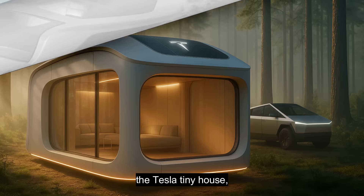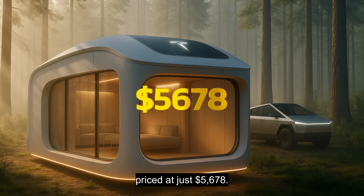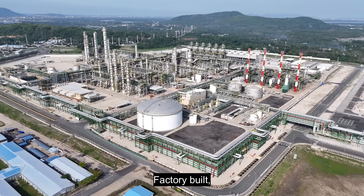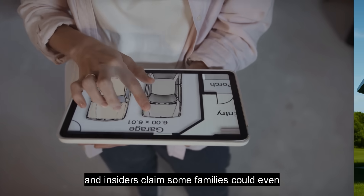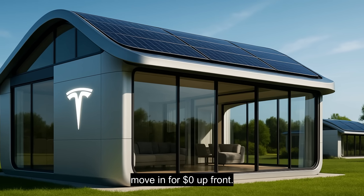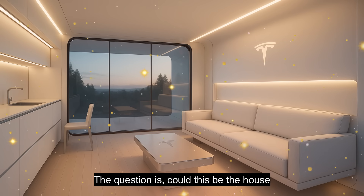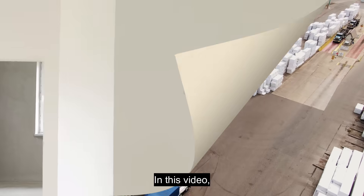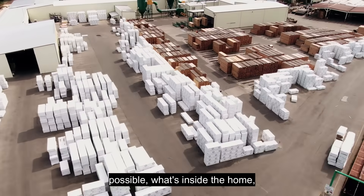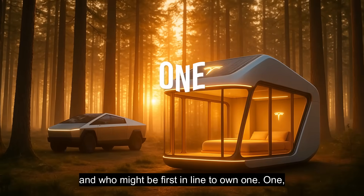It's here — the Tesla tiny house, priced at just $5,678. Factory-built, solar-powered, and already entering production. Insiders claim some families could even move in for $0 up front. The timing couldn't be more perfect, because home ownership has never been further out of reach. In this video, you'll discover how Tesla made this price possible, what's inside the home, and who might be first in line to own one.